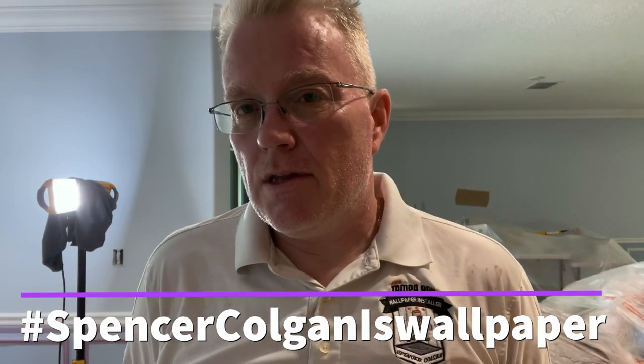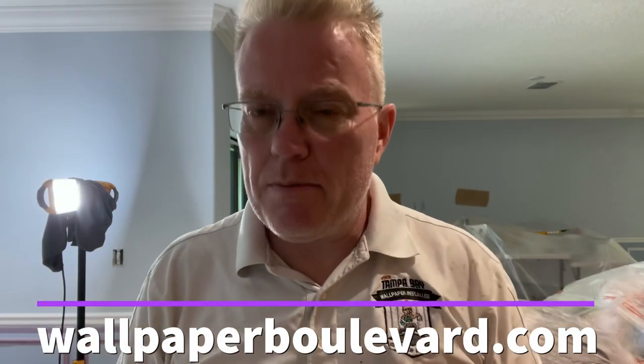They are located in Florida, but it's an online service — they ship everywhere. If you want 10% off their wallpaper products, use my name with my hashtag: Spencer Colgan is wallpaper. The online service is www.wallpaperboulevard.com. Tell them Spencer said hello.